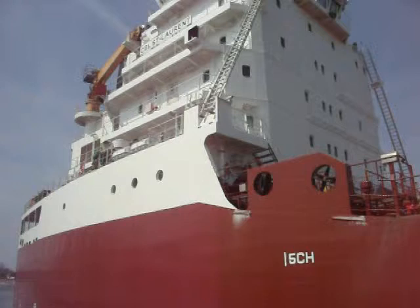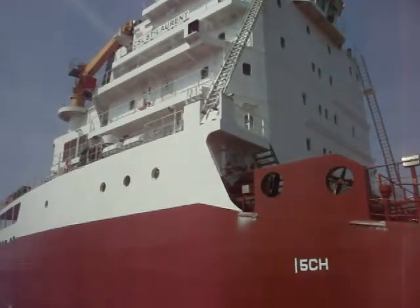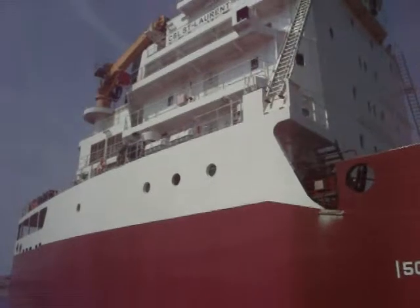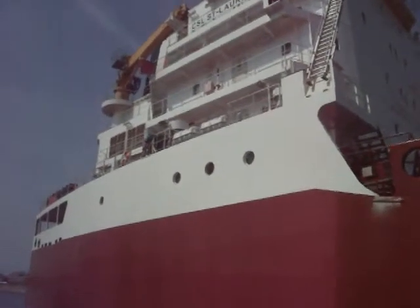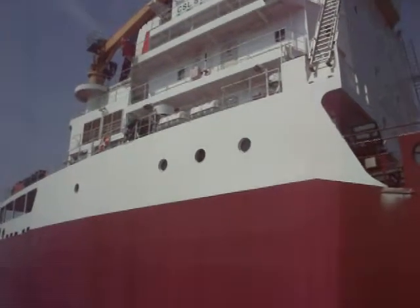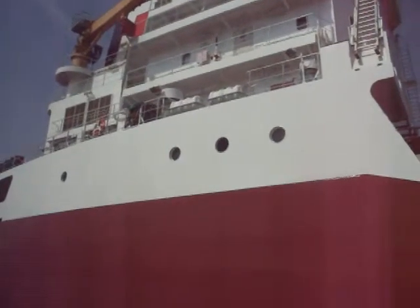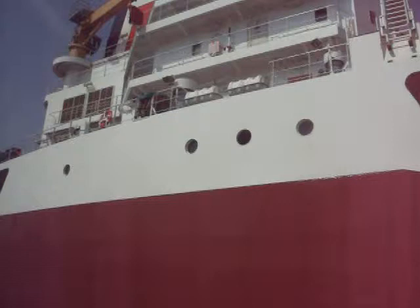One day I'm going to finagle me a ride on one of these things from the lake head to the mouth of the St. Lawrence and back. I don't know how I'm going to do it, but that would be my dream — taking about a two-week cruise.